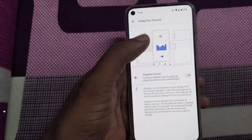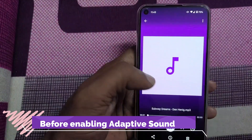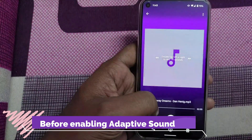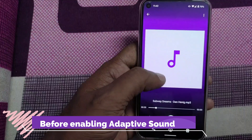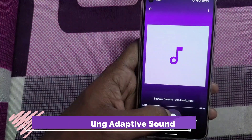I have enabled it — you can see the sound before having this adaptive sound enabled. Let's enable it.